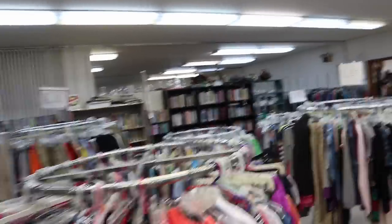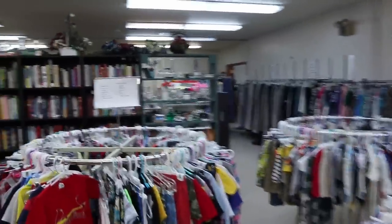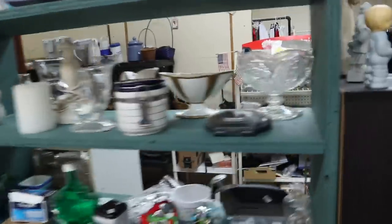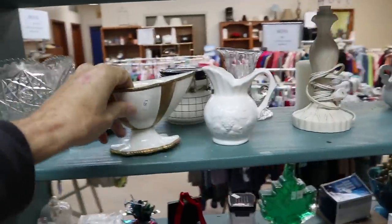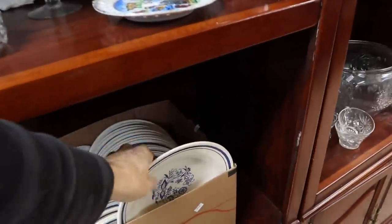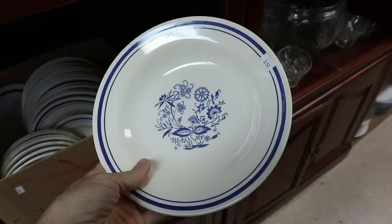It is good to consider other chain thrift stores available across the country, because a lot of people are complaining about Goodwill's prices going up. I personally am actually finding more things there than I've found in the recent past, but people are complaining about some of the things they don't like about Goodwill. Well, there are other chain thrift stores that exist in a lot of towns: Habitat for Humanity, St. Vincent de Paul, Savers or Value Village in a lot of places.